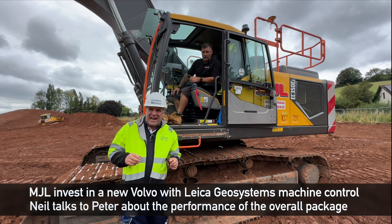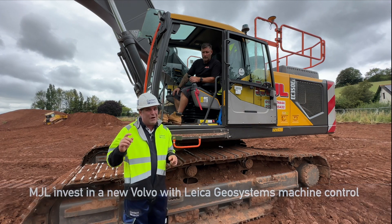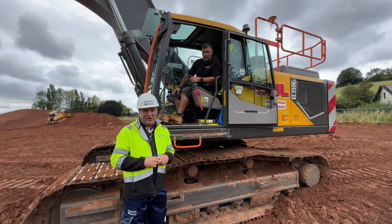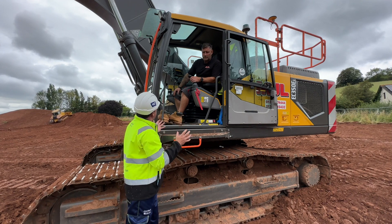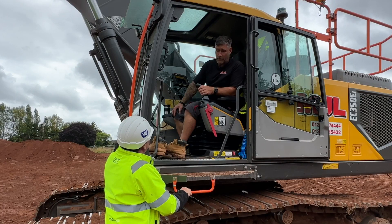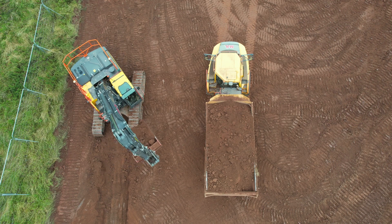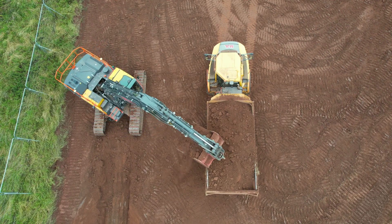Hi, I'm Peter Haddock and I'm here in the southwest near Exeter where I'm joined by Neil Cloak and his brand new Volvo EC350, which has actually been fitted with Leica Geosystems machine control. First Volvo — pleased with it, no faults. Neil has had this machine only for a few weeks now.